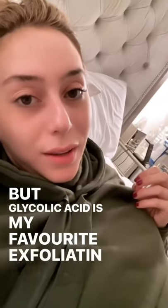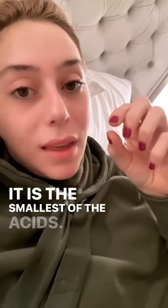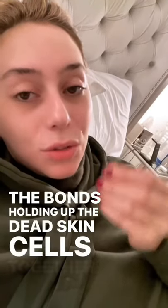Glycolic acid is my favorite exfoliating acid. Why? It is an alpha hydroxy acid — it is the smallest of the acids, smaller than mandelic and smaller than lactic. So it can go deeper down to break up the bonds holding the dead skin cells together.